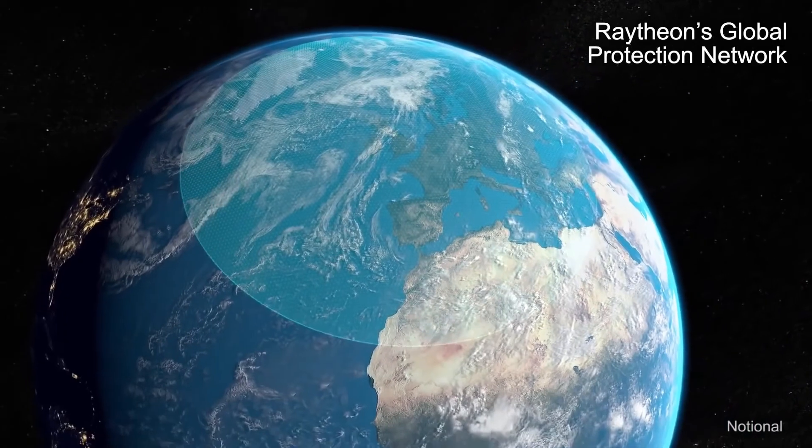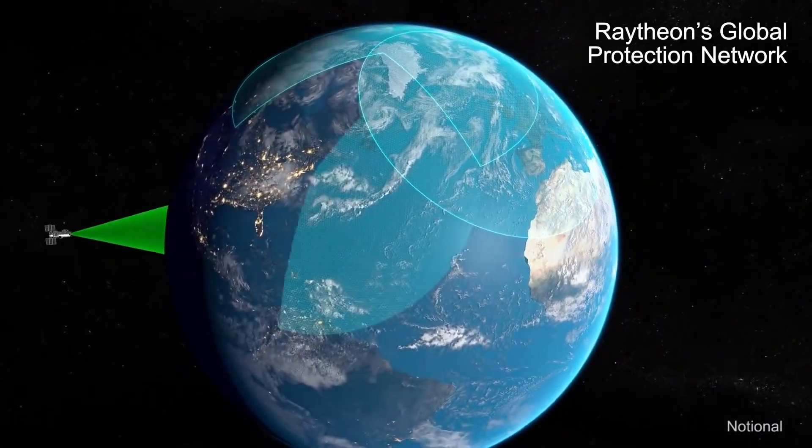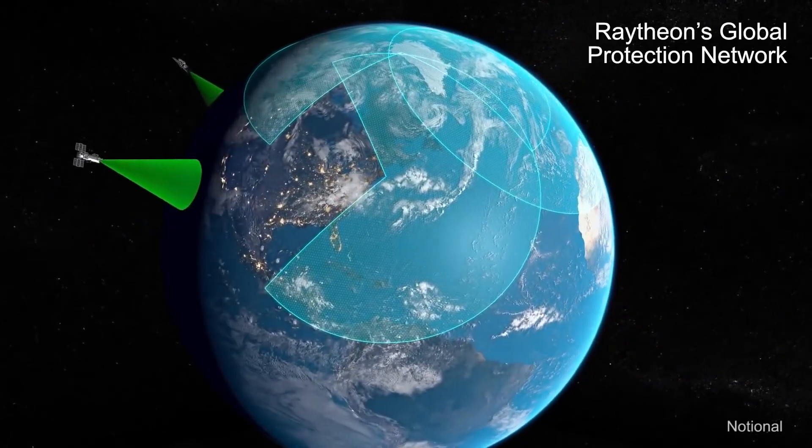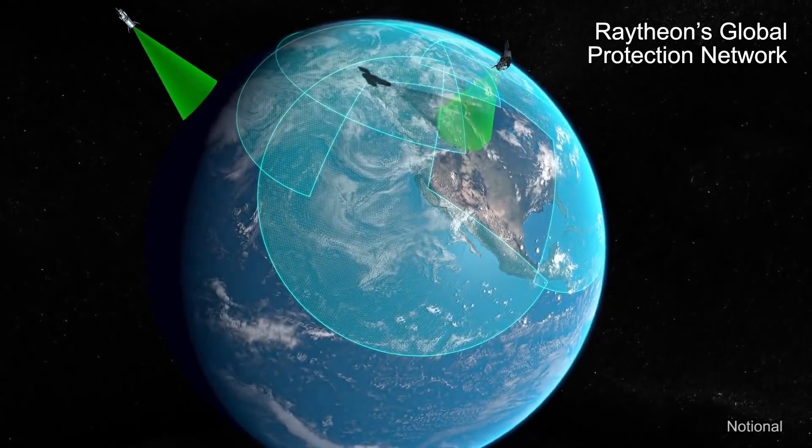Raytheon's integrated air and missile defense assets continue to watch the skies, day and night, keeping the U.S. and Allies safe around the world. They are real, proven, and deployed around the world today.